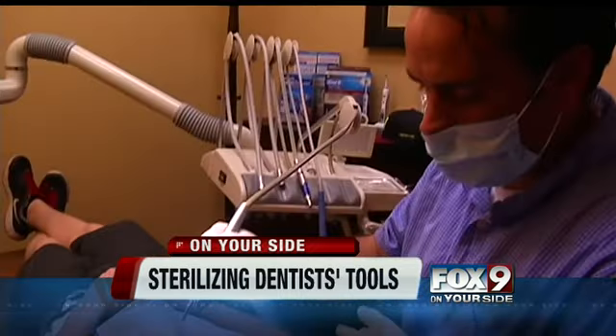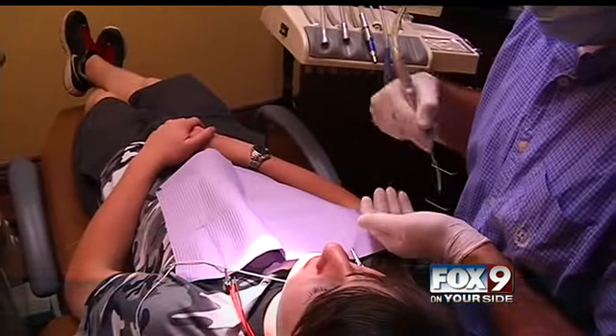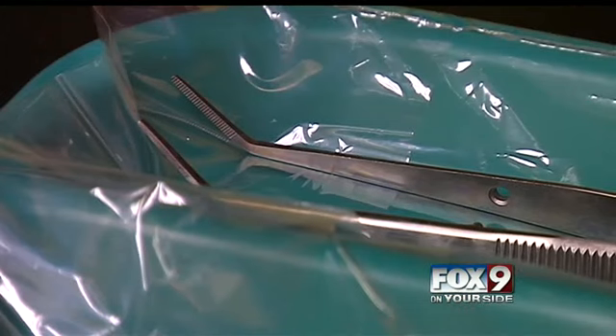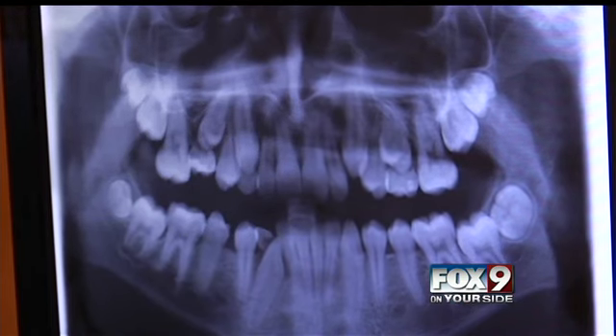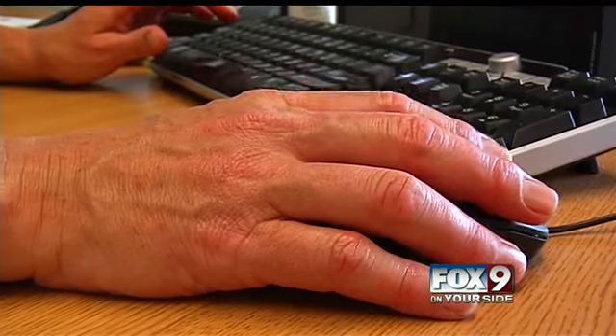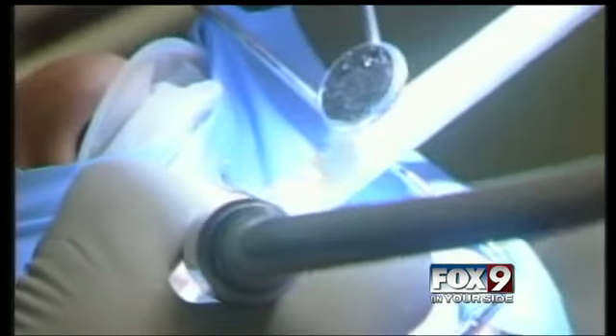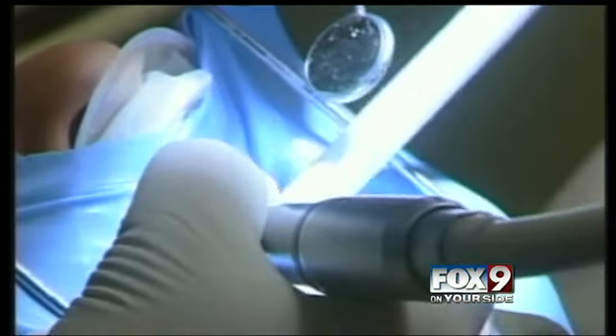The State Board of Dentistry inspects all dentist's offices in Idaho to make sure the staff follows all hygiene regulations. The board conducts random office inspections every year, primarily looking for sterilization, infection control, medical emergency equipment and drugs, and checking licenses to make sure everyone has a current license on site. However, the board randomly selects only 60 to 70 Idaho dental offices each year out of thousands.